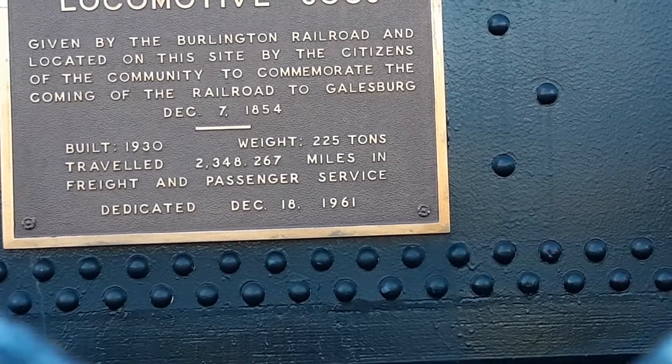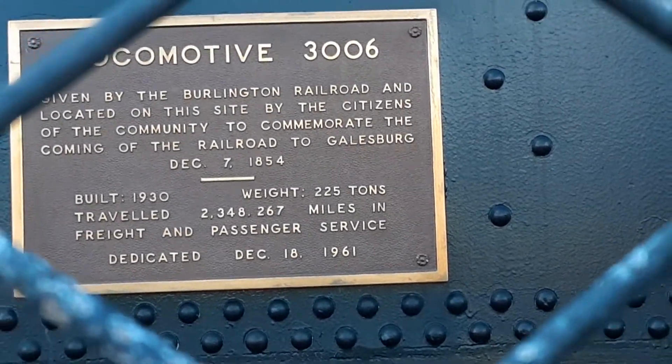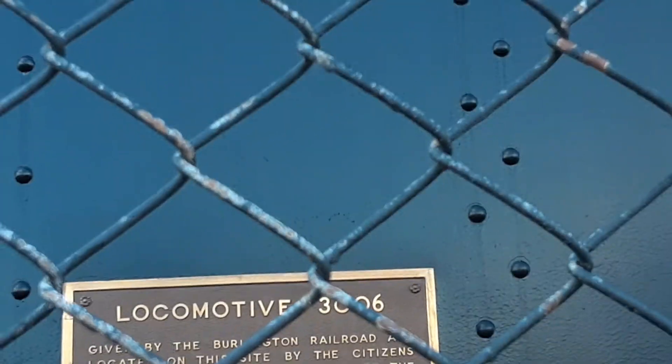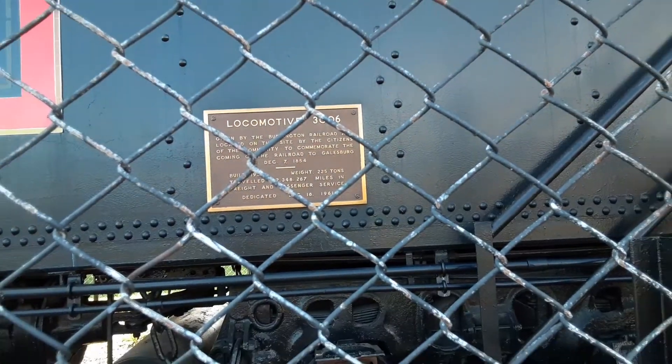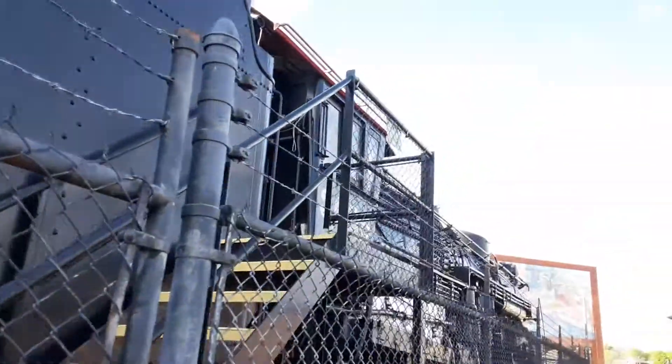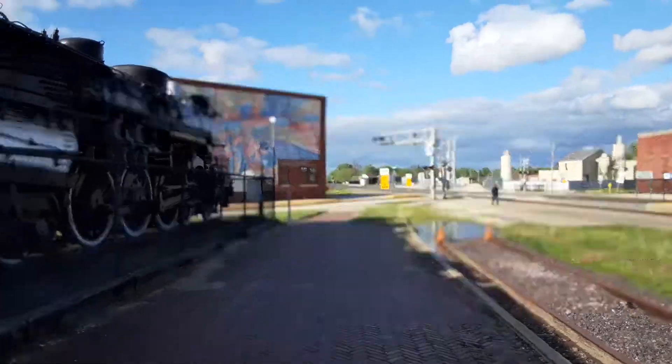It was December 18th, 1961 — I think that was the last run, and I think that's when it was donated here. So this locomotive was probably donated during the end of steam.